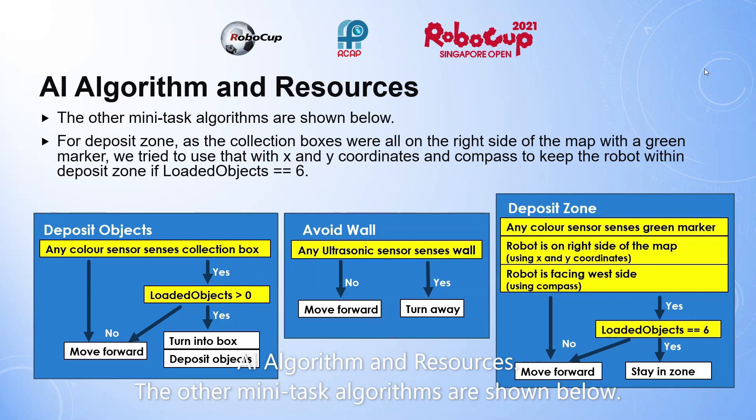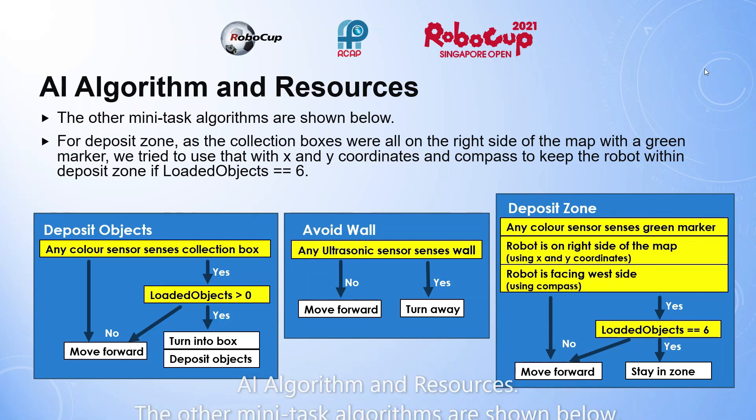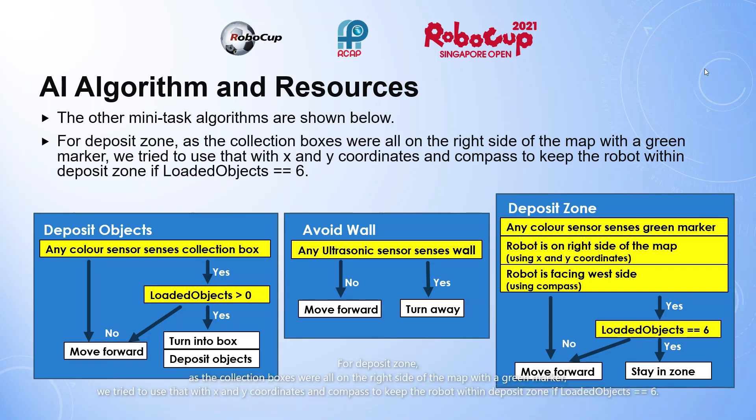AI algorithm and resources. The other mini task algorithms are shown below. For the deposit zone, as the collection boxes were all on the right side of the map with a green marker, we tried to use that with X and Y coordinates and compass to keep the robot within the deposit zone if loaded objects equals 6.